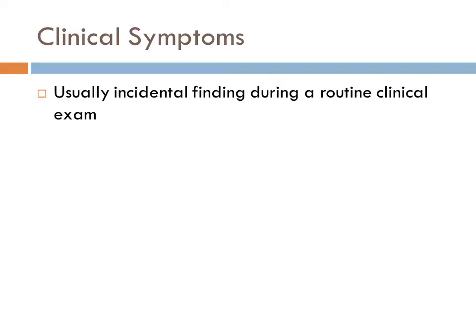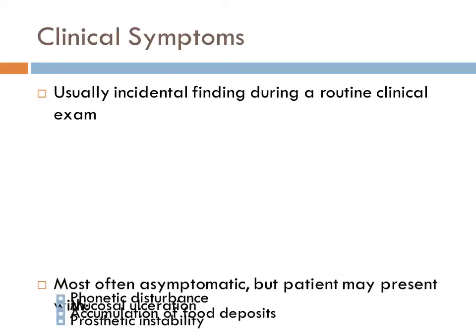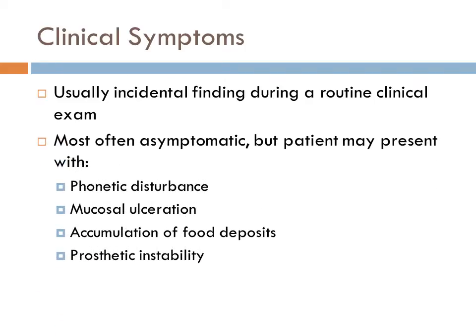Palatal torii are usually incidental findings during a routine clinical exam. They are most often asymptomatic, but the patient may present with phonetic disturbances, mucosal ulceration, accumulation of food deposits, or prosthetic instability.